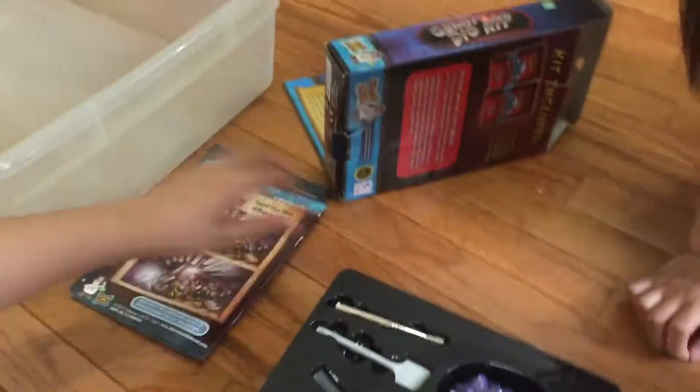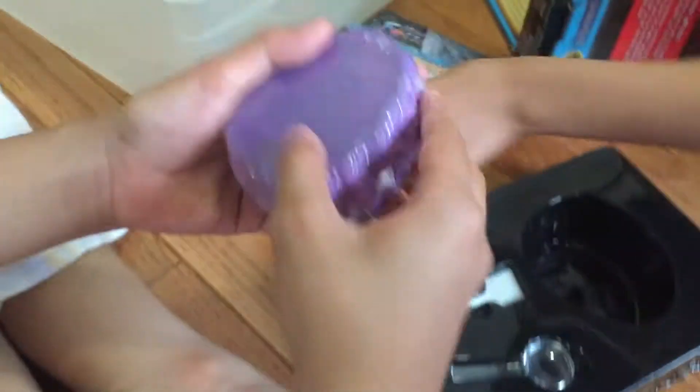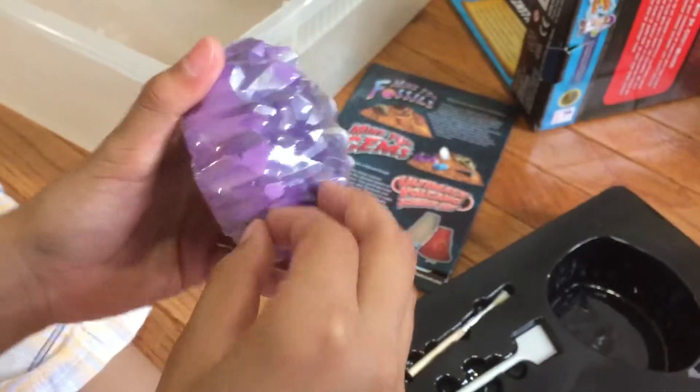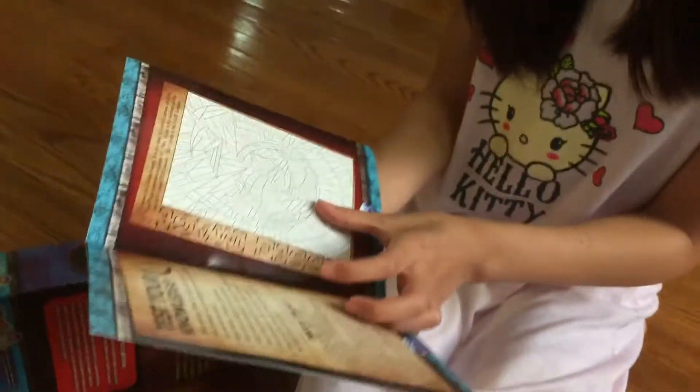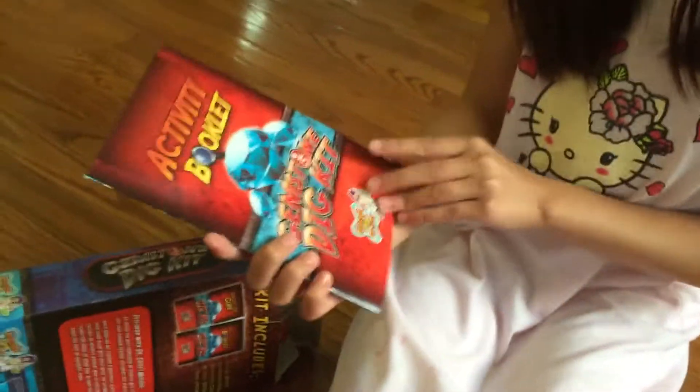Here, there's a bunch of eggs on the back. Plastic. Is this a story or something? Yep, that looks like a comic book. Oh, activity book — it's an activity book.